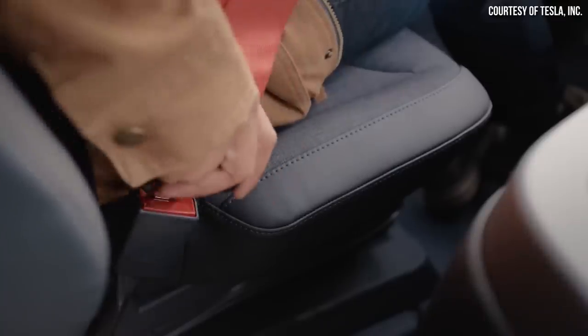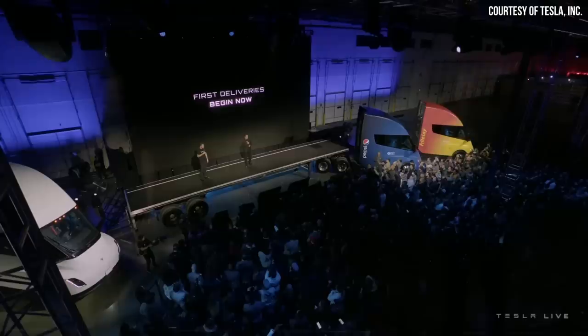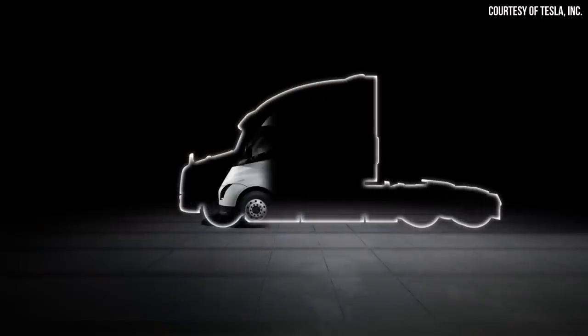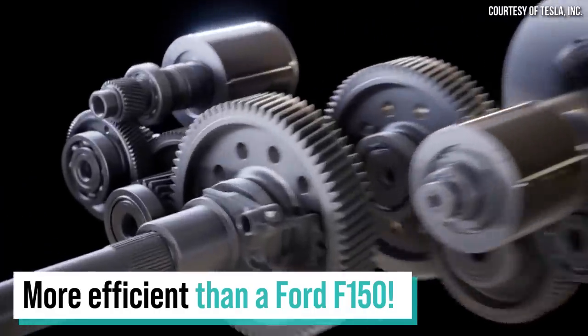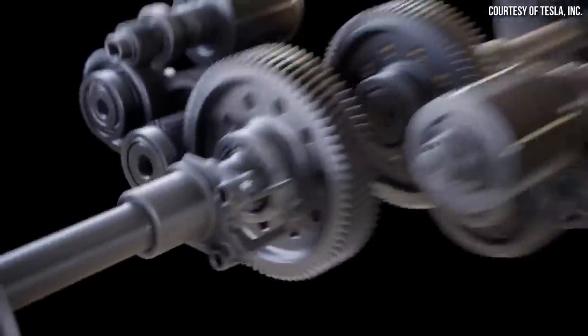Although some people doubted that it could be done, Tesla has delivered the first electric Tesla Semis to Pepsi, and they did this at an event on December 1st. What's so incredible about this particular electric semi is that it's extremely efficient. I actually did the math, and a Tesla Semi fully loaded is more efficient than a Ford F-150. So let's dive into the details of the Tesla Semi, why it's so efficient, and compare it to some regular half-ton trucks. I'm John, and this is Cleaner Watt.